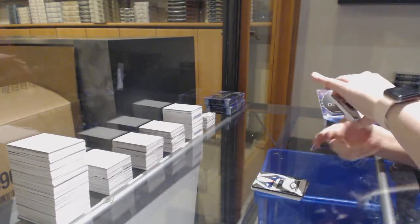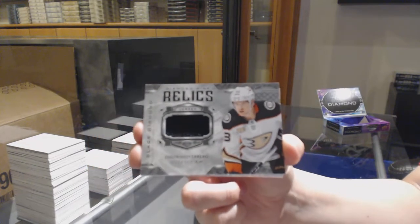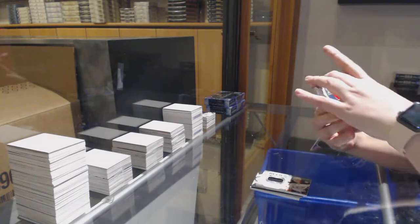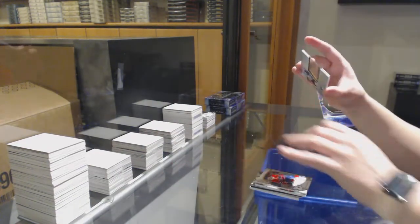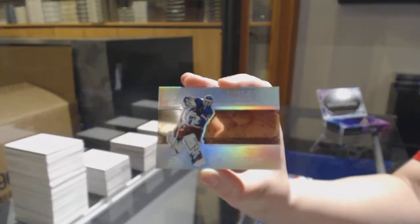Diamond Mine Relics Jersey for Anaheim — Jakob Silfverberg. Rookie Gems, number to 399 for Montreal — Ryan Poehling. And a Diamond Mite, number to 299 for the Rangers — Henrik Lundqvist.